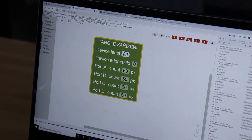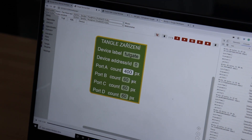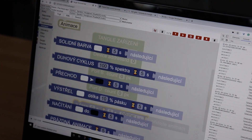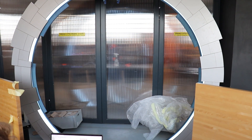Přejmenuju to třeba na footgate, řekneš, že má nějakých 400 pixelů, a pak řekneš: hele, je footgate, já chci, abys mi vykreslila bílou barvu. Boom, a je bílý.